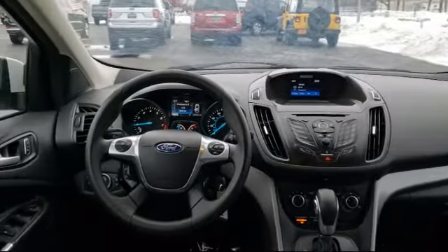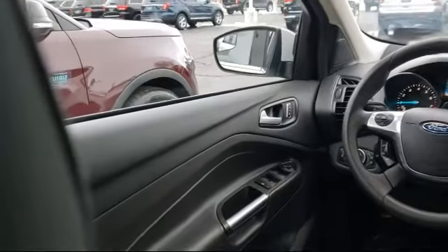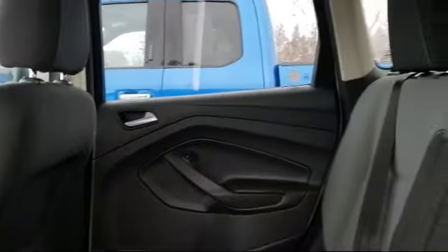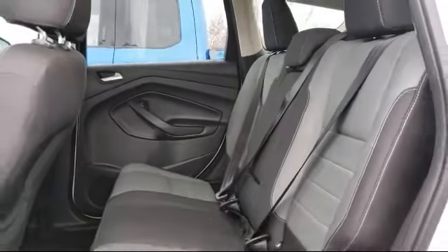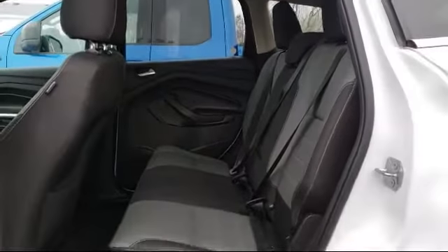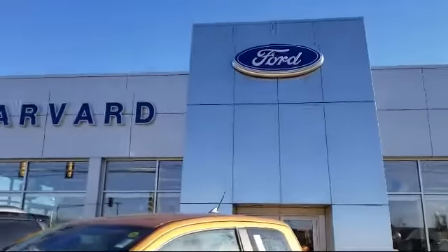Welcome to Harvard Ford, your premier destination for purchasing a vehicle. And here's a look at another one of our great vehicles in inventory, and comes equipped with keyless entry, alloy wheels, rear view camera, steering wheel controls, tire pressure monitoring system, and rear spoiler.